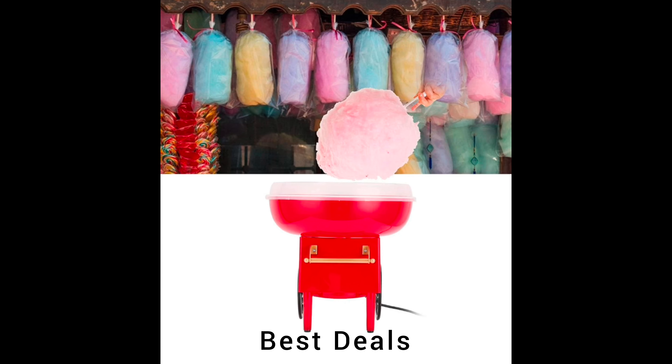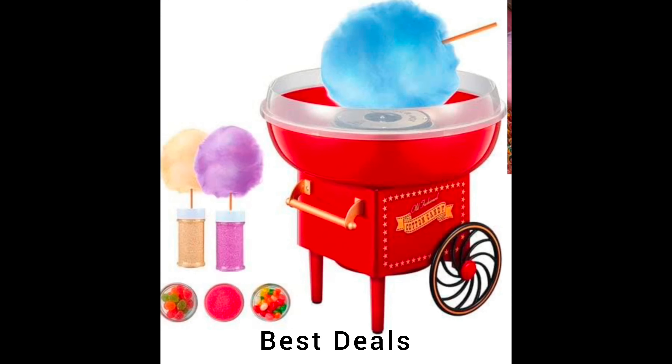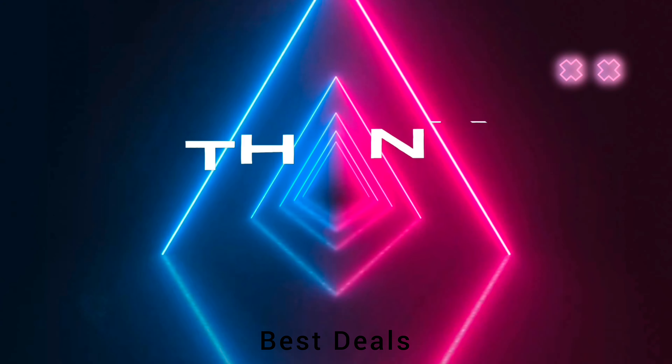15. Cotton candy machine. One-button operation, easy to handle and user-friendly. Product link is given in the fifteenth link. Thanks for watching.